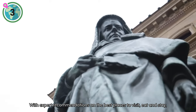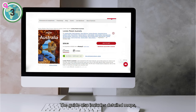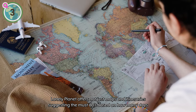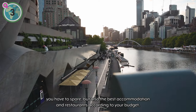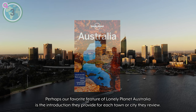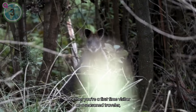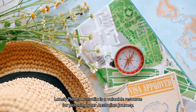With expert recommendations on the best places to visit, eat, and stay, this guide is a must-have for anyone planning a trip down under. The guide also includes detailed maps, cultural insights, and practical tips to help travelers make the most of their Australian adventure. Lonely Planet offers not just maps and itineraries suggesting the must-dos based on how many days you have to spare, but also the best accommodation and restaurants according to your budget. Perhaps our favorite feature is the introduction they provide for each town or city they review, giving invaluable local knowledge as well as historical and cultural insight and some of the hidden gems and lesser-known sites these destinations might offer.